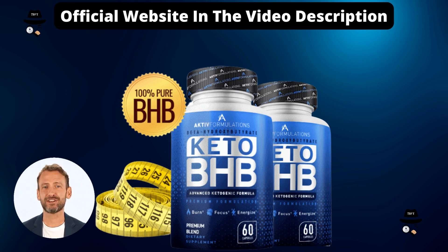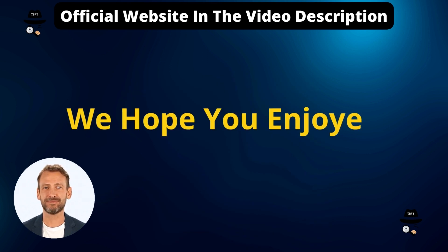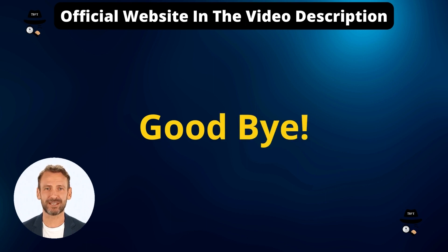We have gathered as much useful information to make your decision to buy or not easier. If you've already purchased Keto BHP, feel free to leave the product report in a comment below. If you have questions or suggestions for upcoming videos, comments are also very welcome. See you in the next video. Bye!